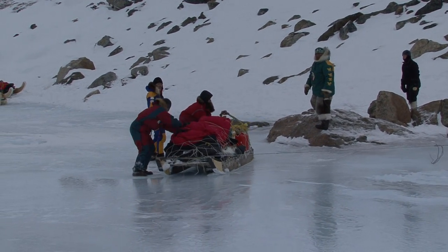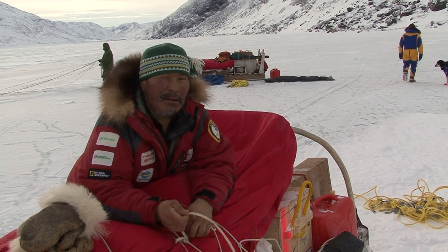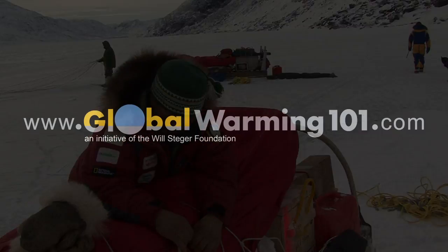Well, it's over. I don't think I'm going to go back up there again. No thanks.